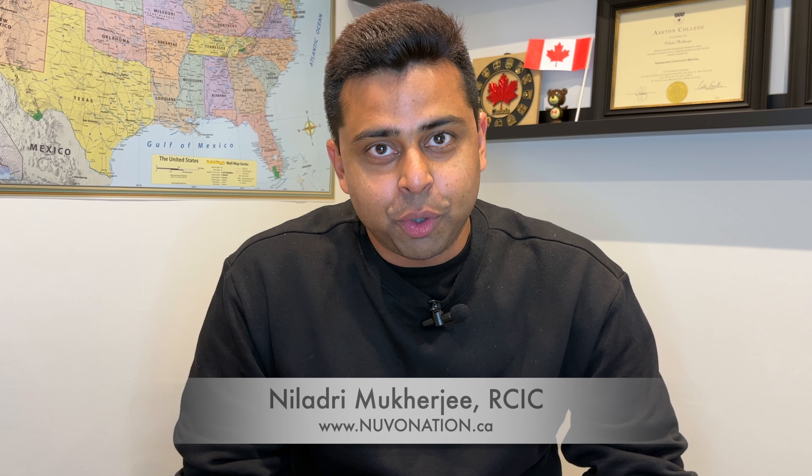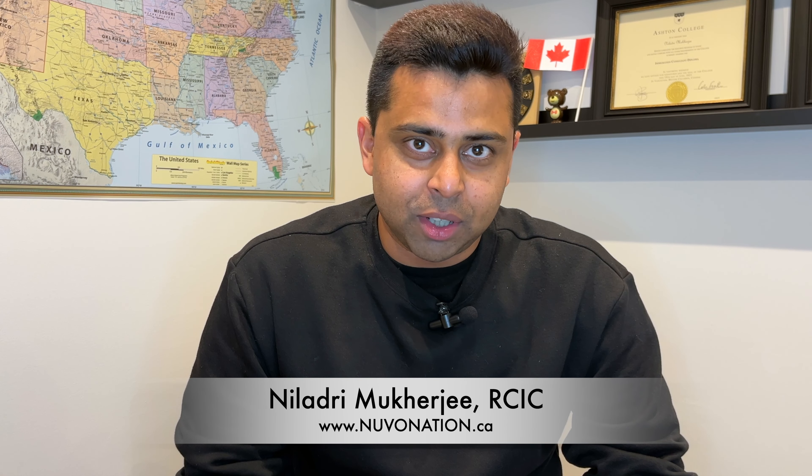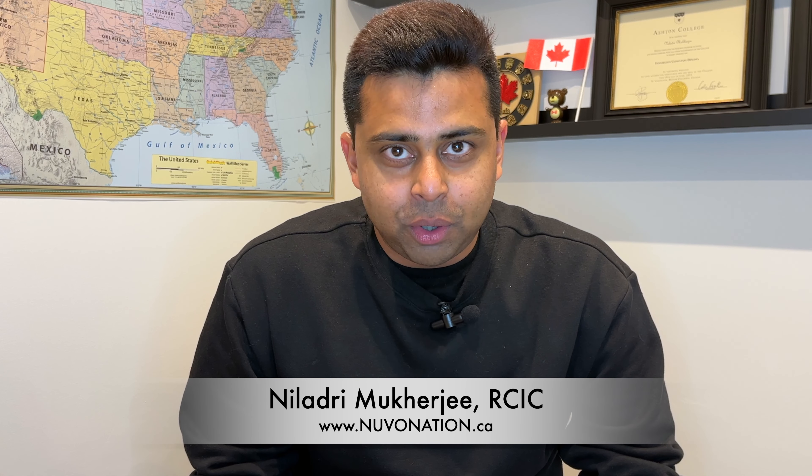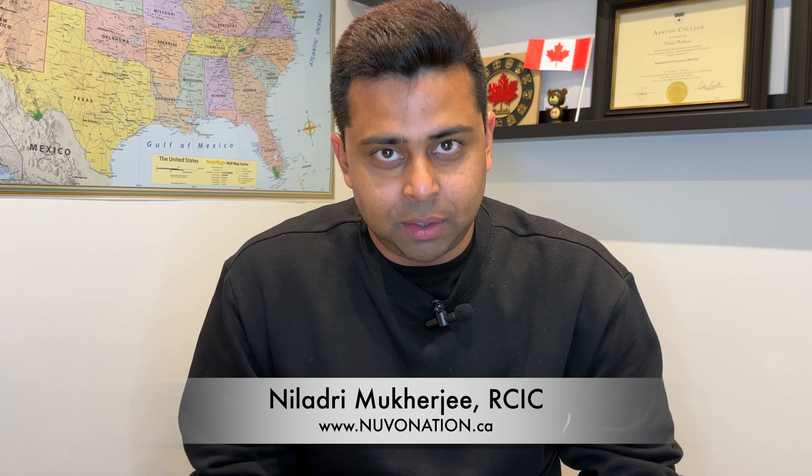Hi guys, welcome back to the channel. I am Neelatree Mukherjee. I am a regulated Canadian immigration consultant. I practice in Mississauga, Ontario, Canada. I am also the founder and CEO of Novo Nation Immigration Consulting.